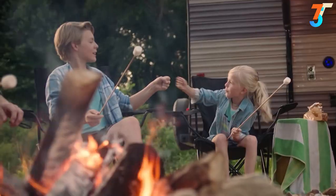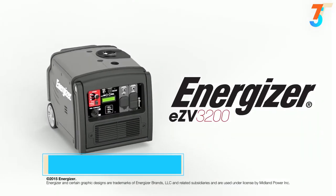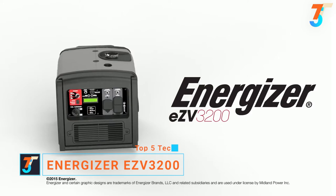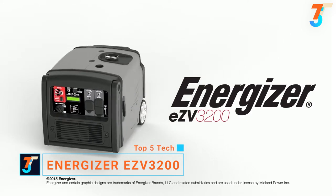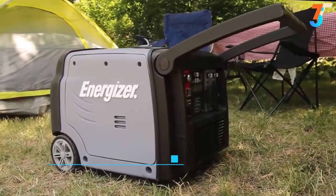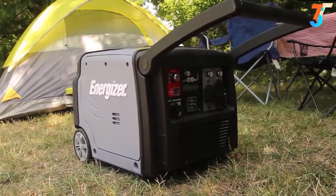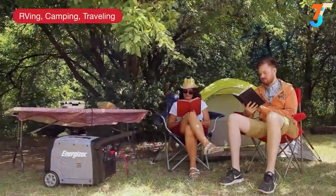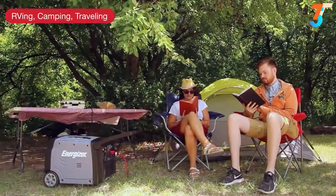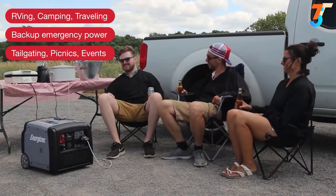The Energizer EZV3200 is Energizer's most powerful inverter at 3200 watts — the simple way to satisfy all of your portable power needs. Generating dependable, quiet power, it's the ideal off-grid companion for RVing, camping, and outdoor adventures, backup power at home in case of power outages, or tailgating with friends.